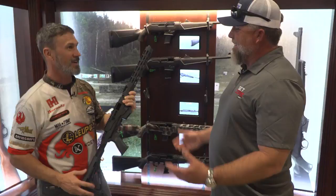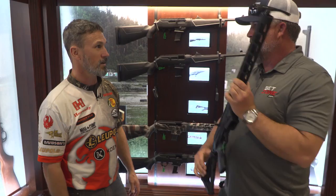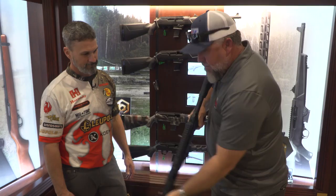Threaded barrel. I highly recommend it — everybody's got to have a PC Carbine. That thing just looks fun. It is a blast to shoot. And for all of our products, check it out at Ruger.com — you can see everything, all the specs.